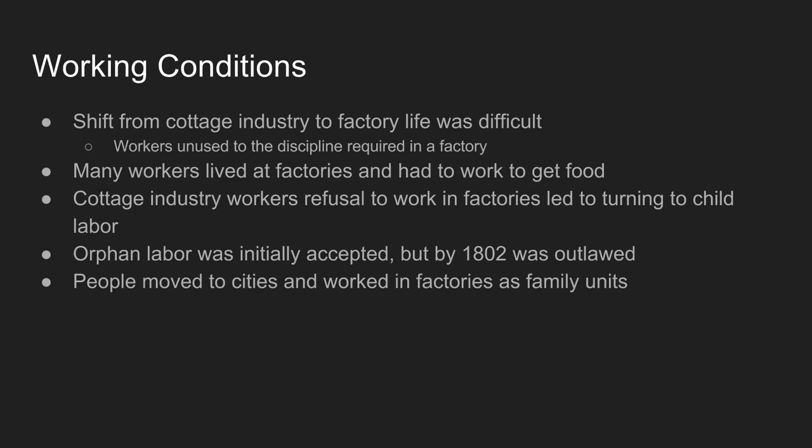Eventually, by 1802, people start to recognize this wasn't acceptable, and it's outlawed in England. You then see a new era where people move to cities and work in factories as family units — keeping that cottage industry style of everyone working side by side. The mom and dad might not work next to each other, but they're at least at the same factory, so entire families could be hired to do various jobs.